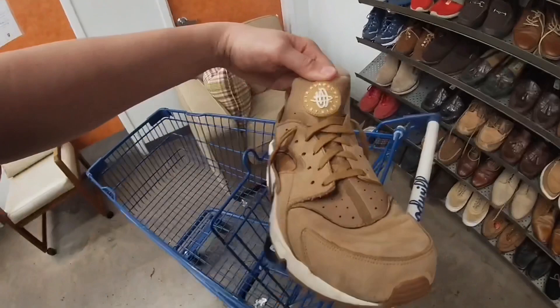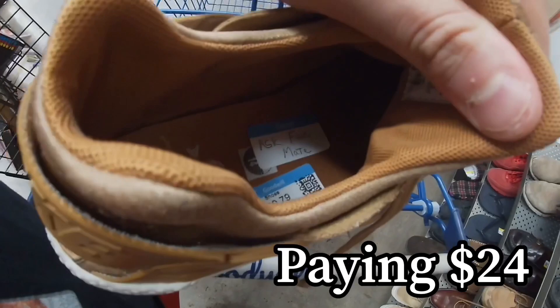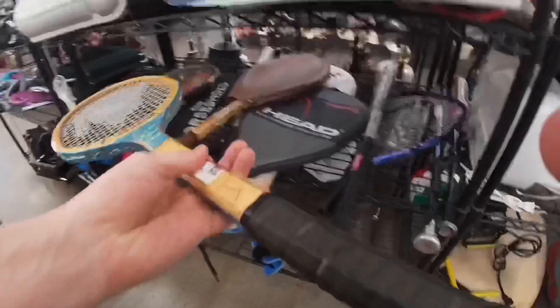I found some Nike Air Huaraches in a wheat flax color. They're selling for around 60 to 65 dollars plus shipping, and mine are in excellent condition. They wanted 30 but I get 20% off, so I'd pay 24 with no tax — figured that was worth it. I'm also starting to get good at spotting tennis rackets.